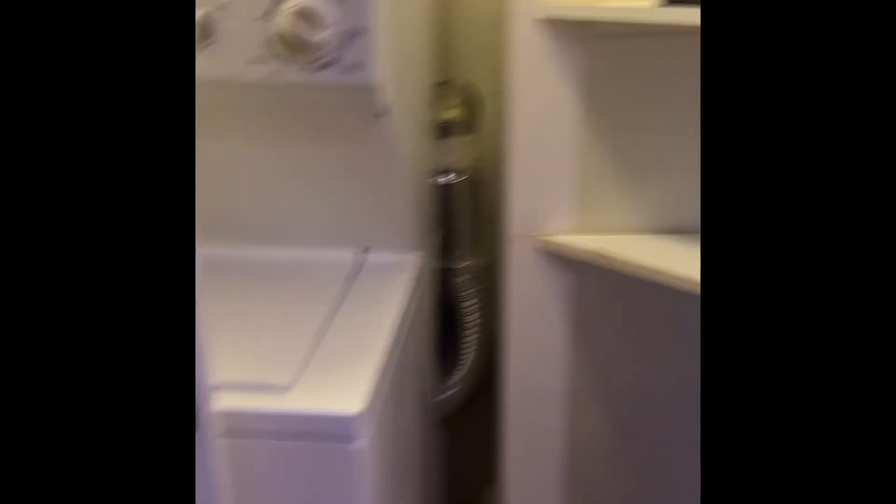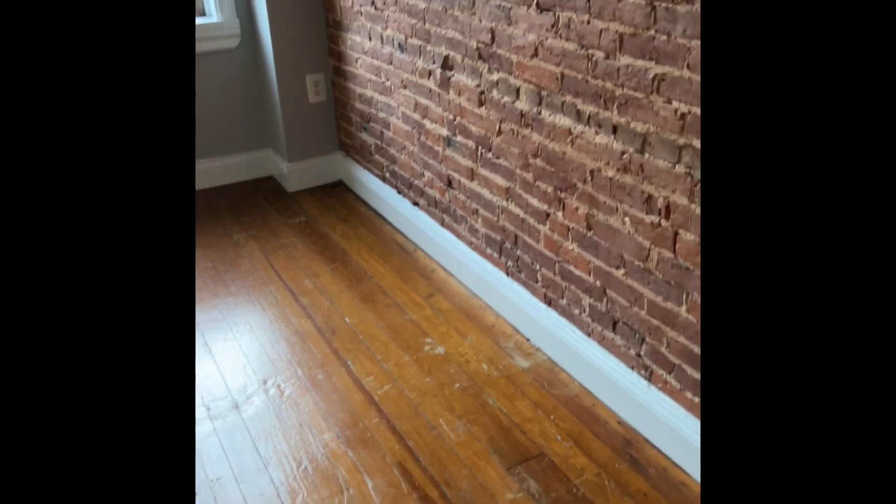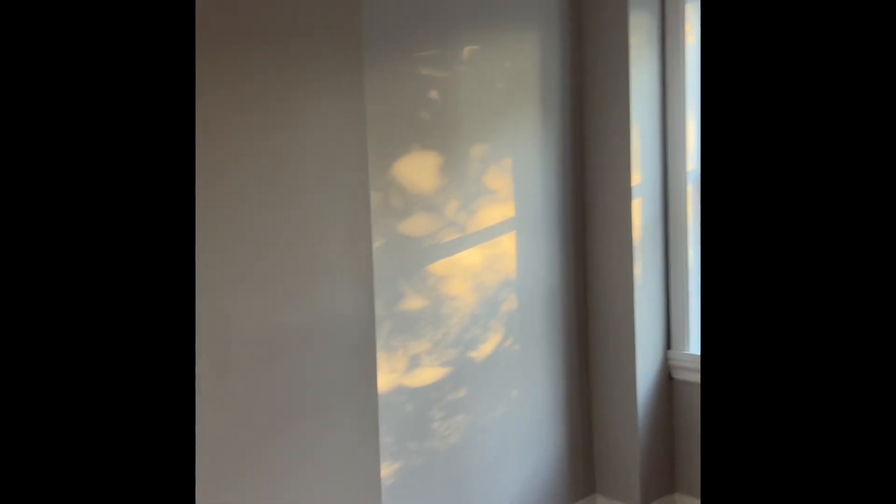The washer and dryer is on the top level with some storage. The front bedroom also has exposed brick. Good size room with very tall ceilings.